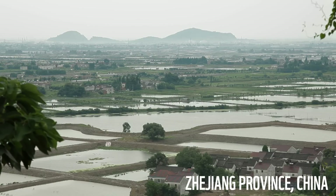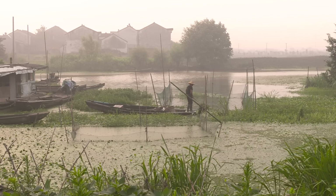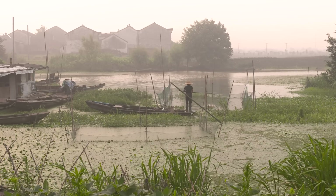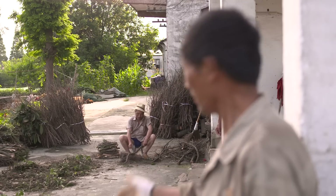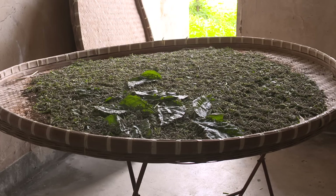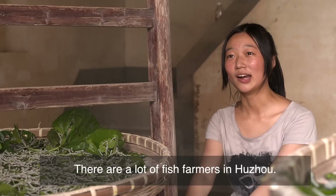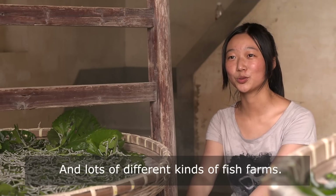How can we feed a lot of fish? In our Huzhou, there are a lot of fish. There are many different kinds of fish.